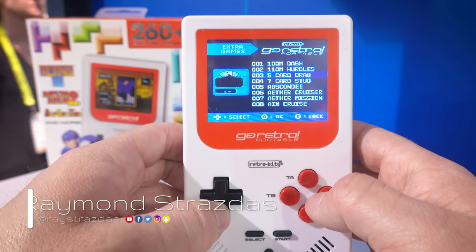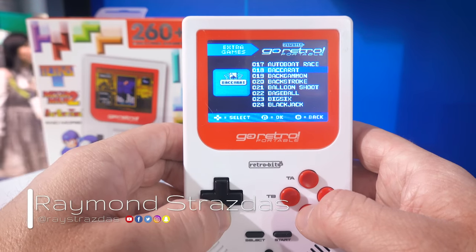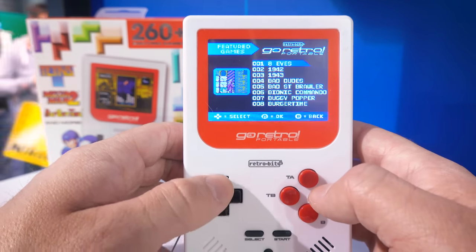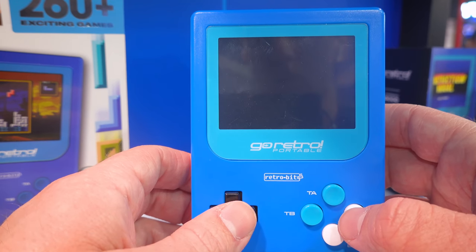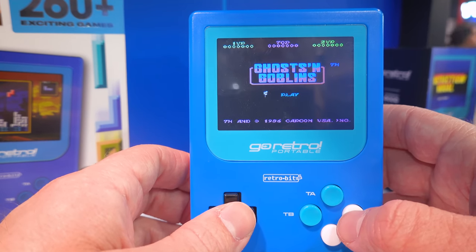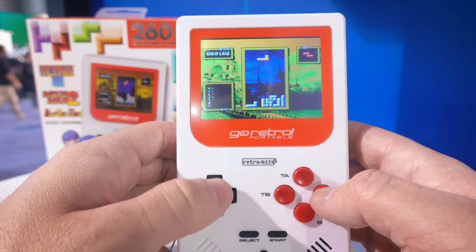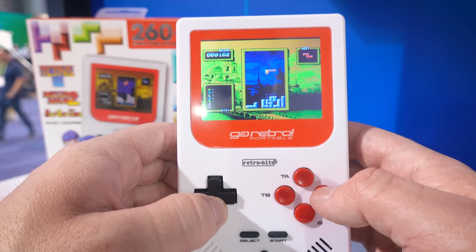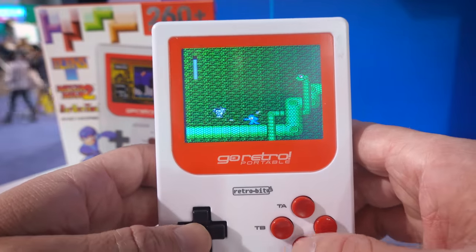What is up my friends, it's Ray back here. I'm currently in Las Vegas, Nevada at CES 2019, roaming around the show floor exploring cool tech when I discovered something I thought you guys would really love to see. So I just had to make a video on it. This here is the Go Retro portable handheld console, and at a convention full of futuristic tech, it is super cool seeing retro gaming alive and well.